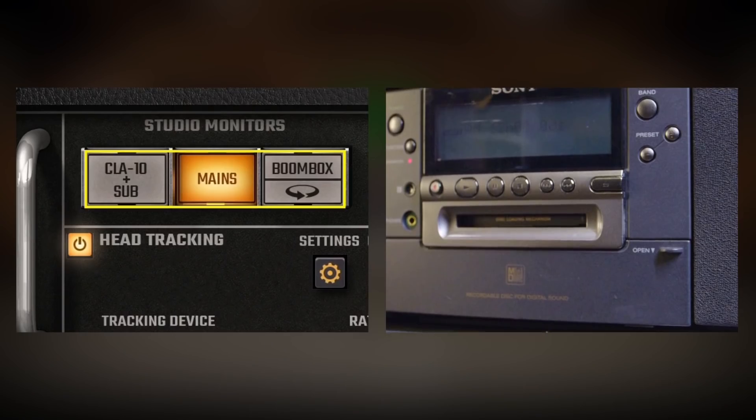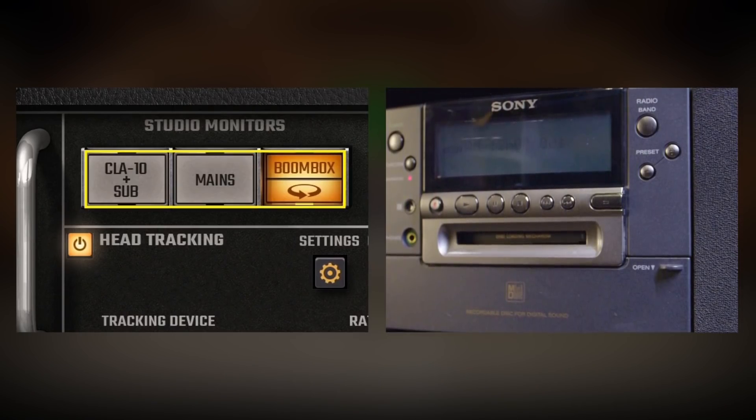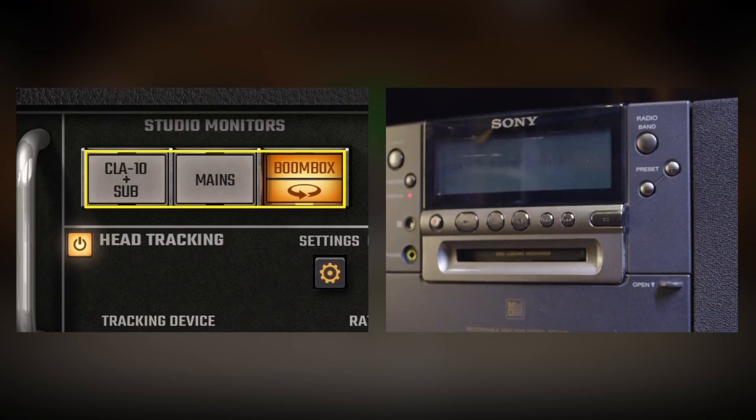These are custom-built to my spec with their own power amps. And then, of course, behind me in the corner is my Sony ZSM-1 Mini Disc Boombox.